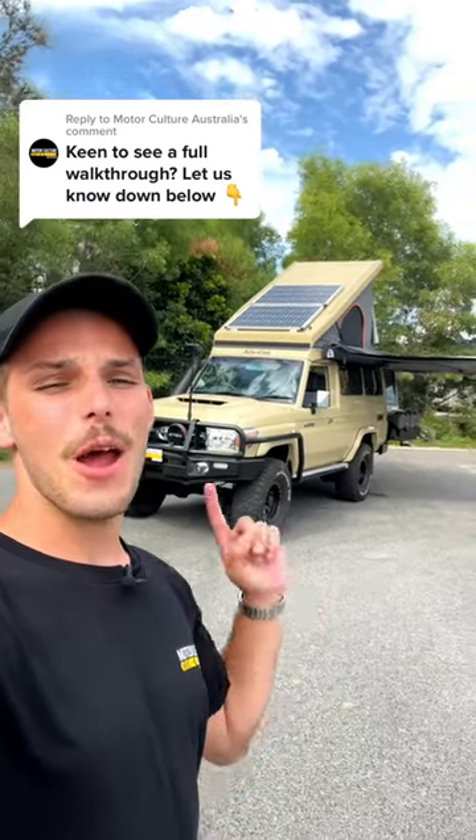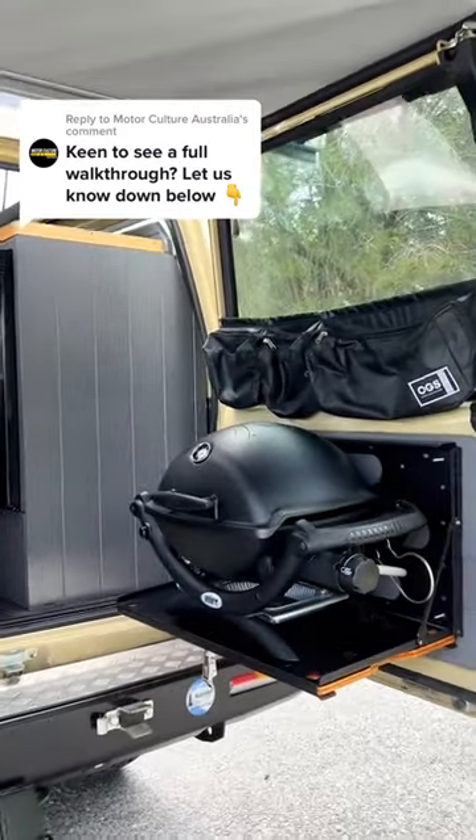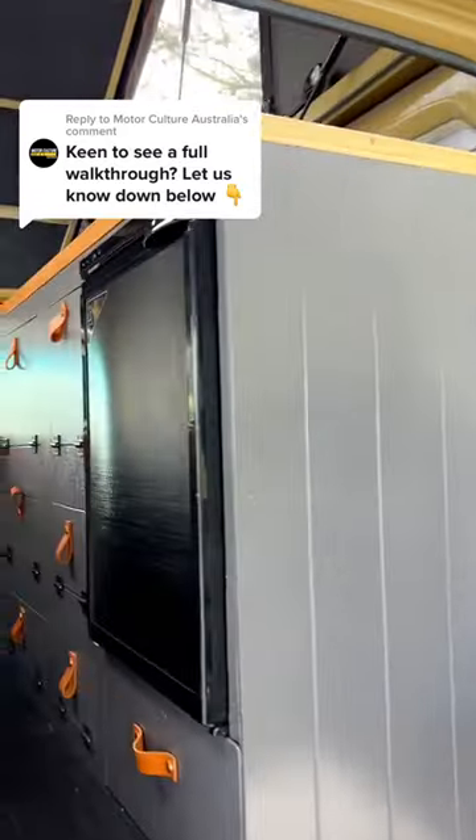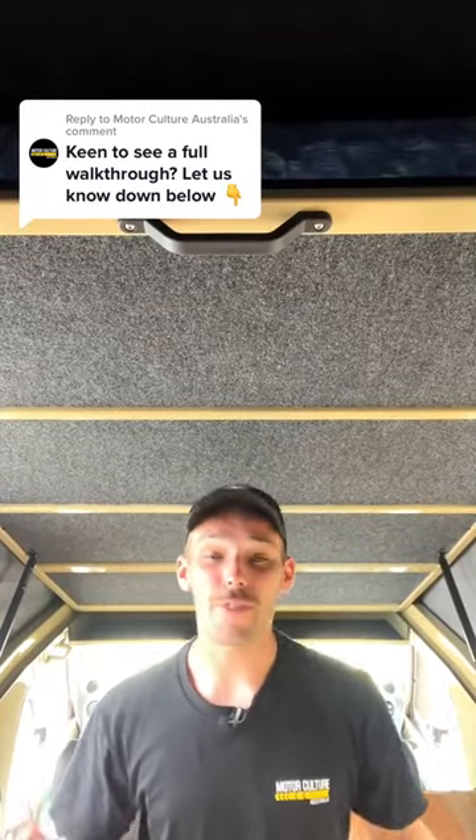You guys have been dying to see what's so good about this troopy, so strap in, let's go check it out. At the back it's got the ultimate living area including your weather, plenty of storage, a bar fridge, and even more seating.